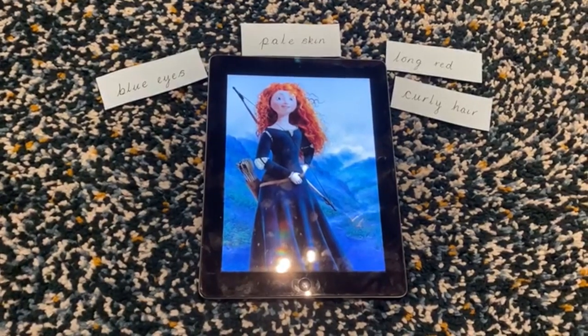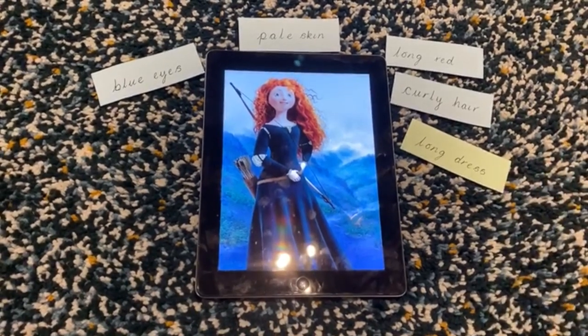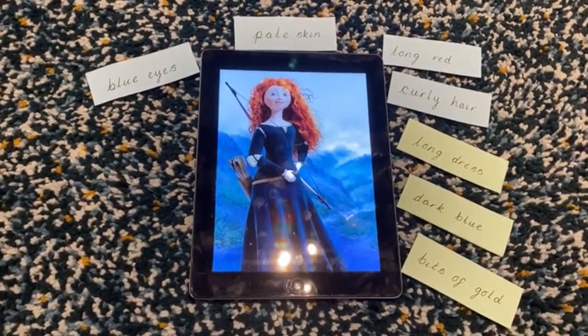Now that we have described Merida's appearance, we're going to move on to her clothing. Miss Easton, back to you. She is wearing a long dress that's dark blue and has bits of gold on it. Fab work Miss Easton, you came up with three really great responses there. Miss Maxwell, it's over to you. For this sentence I put: she wears a long dark green dress.